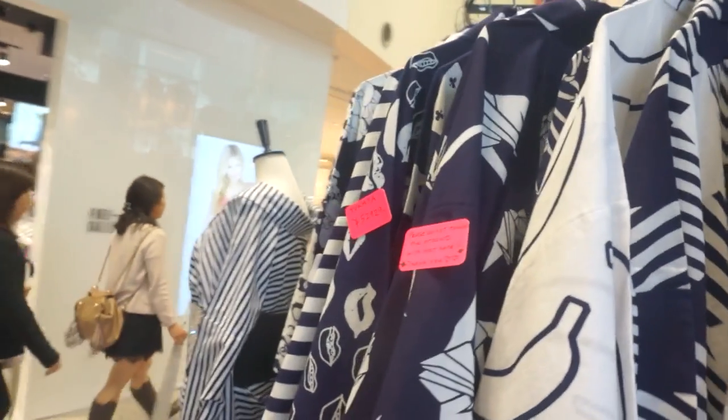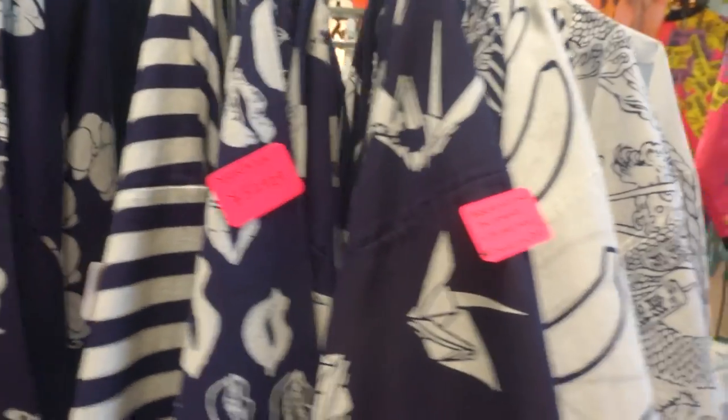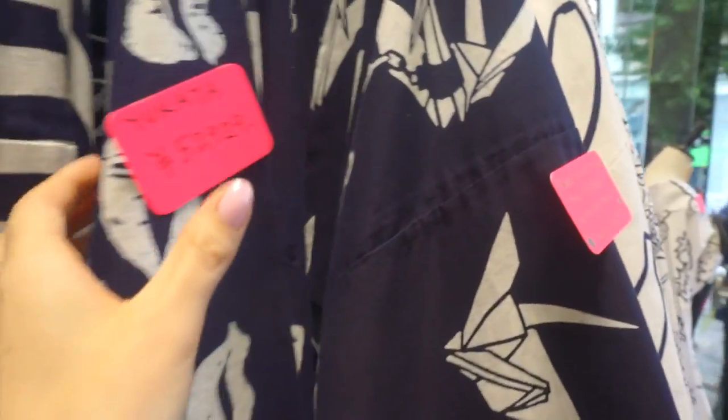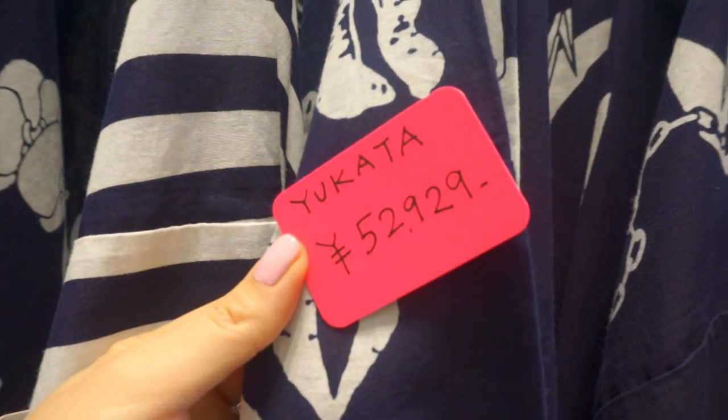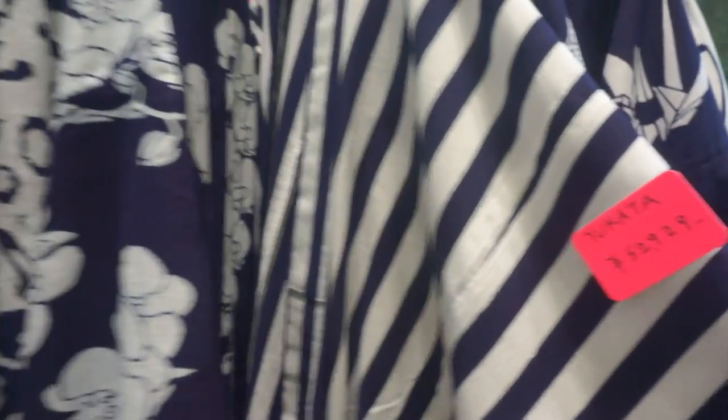It would be really nice to have one of these even if they're a little more pricey than the typical yukata. These look like they run at about 50,000 yen each, which is about $500 American. But it's nice to have something cool that you can wear to festivals here in the summer.